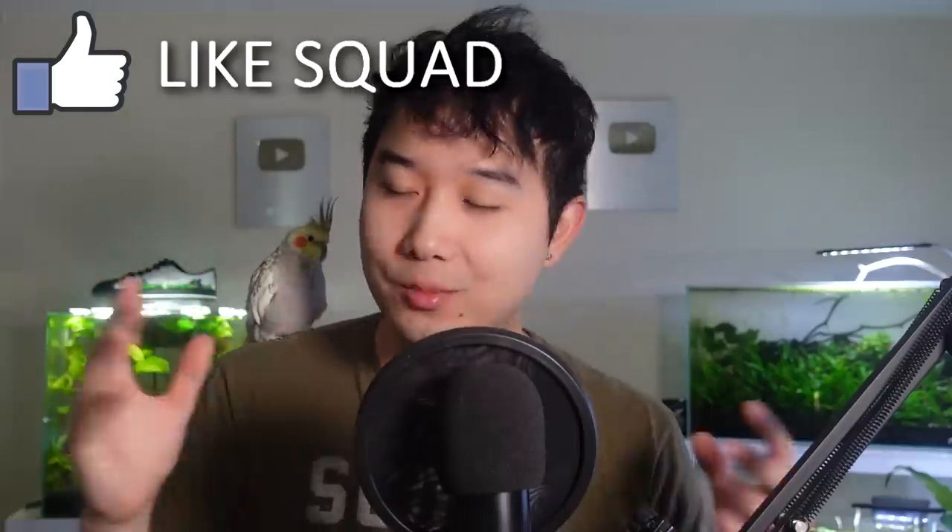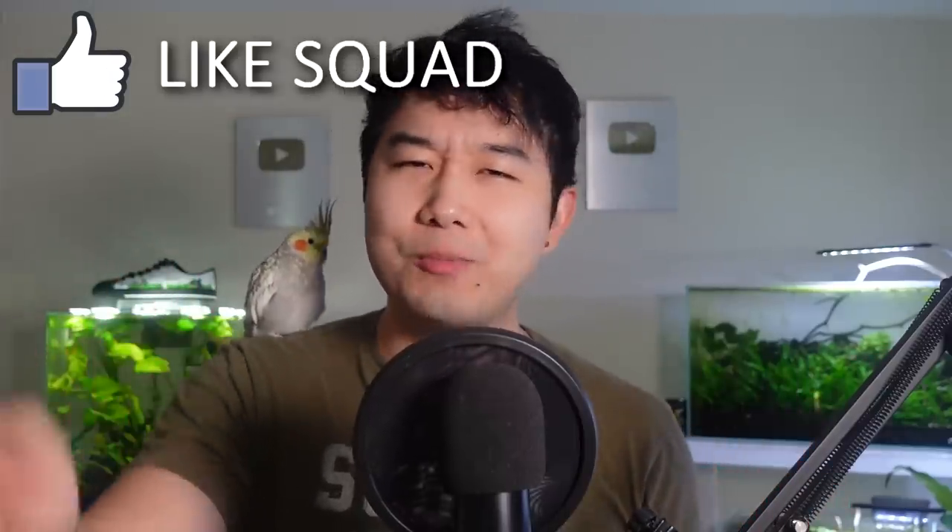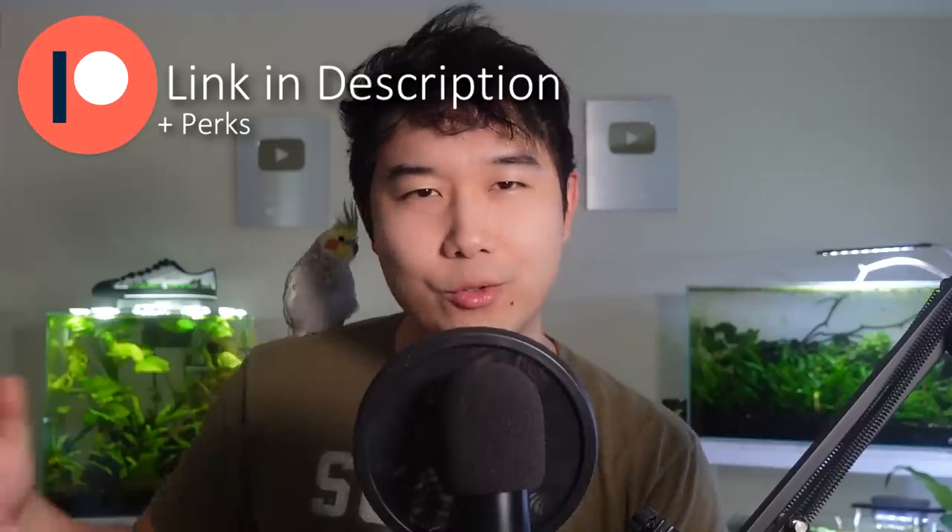Quick pause — thank you for the sponsors of this episode, which is you guys for smashing that like button. If you want to support me a bit further, check me out on Patreon. A few dollars from you goes a long way through the power of crowdfunding, and you get perks like joining the 2,000-plus member fishkeeping Discord. Thank you guys for your support.